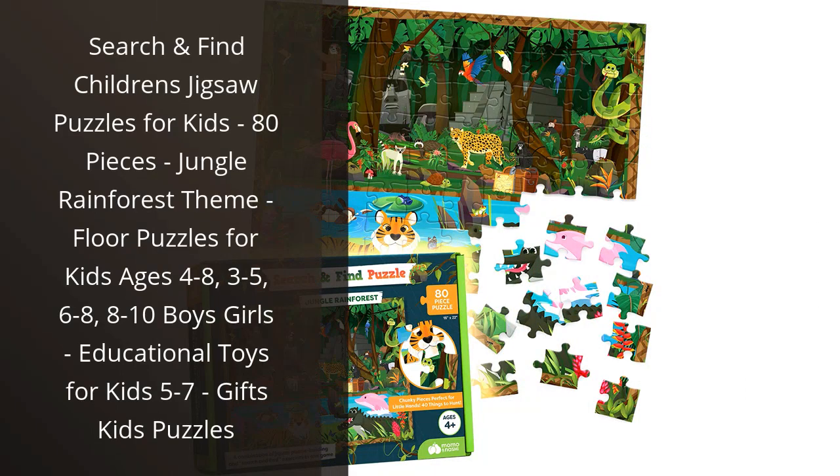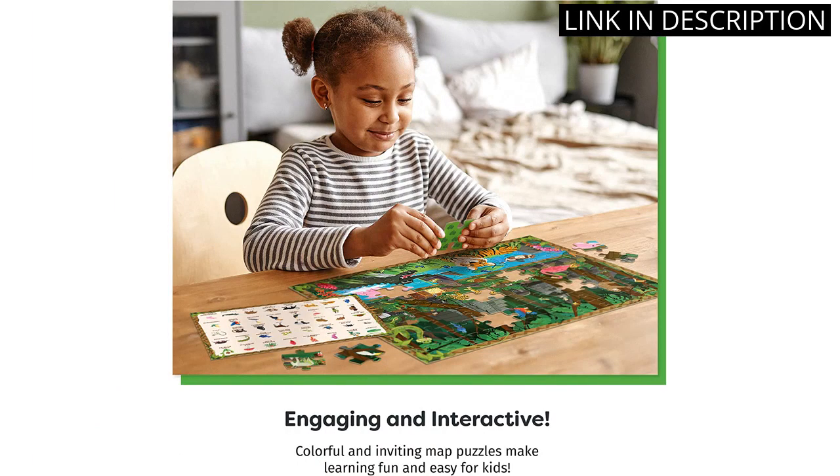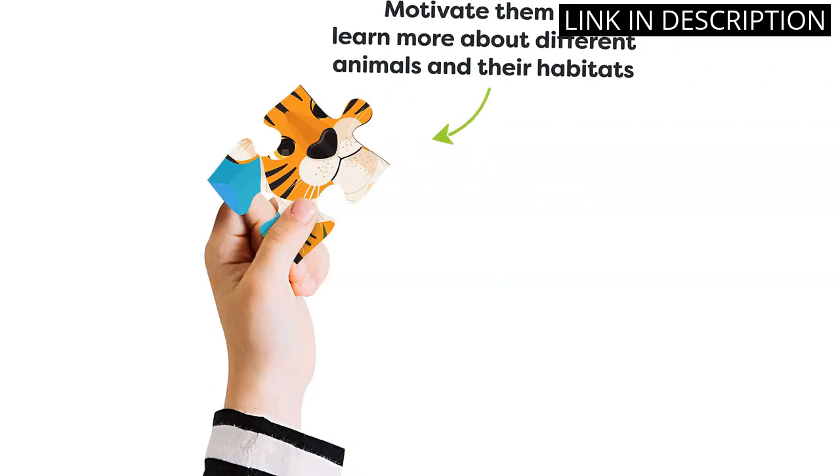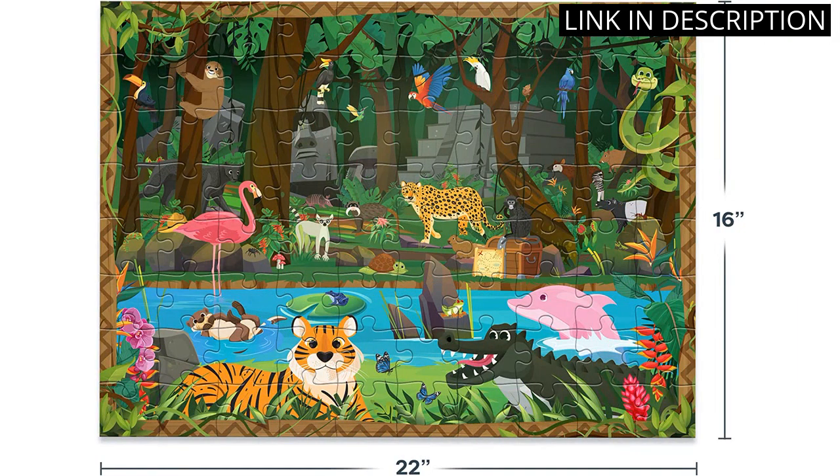I recently bought the Search and Find Children's Jigsaw Puzzles for Kids and I am so pleased with the quality. The pieces are large and sturdy, making them easy for my kids to handle. The Jungle Rainforest theme is beautiful and the puzzles are educational too, teaching my kids problem-solving and spatial reasoning. My kids love the challenge of putting the pieces together and finding the hidden objects.